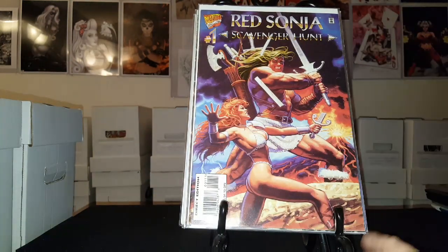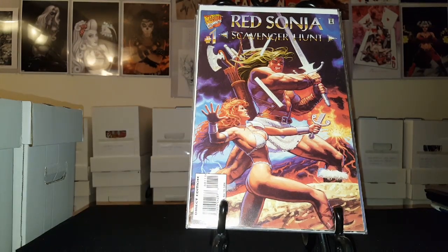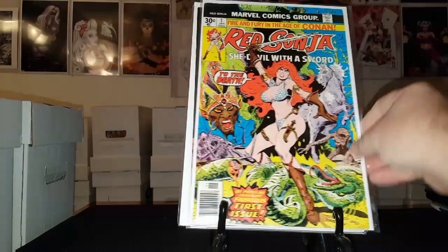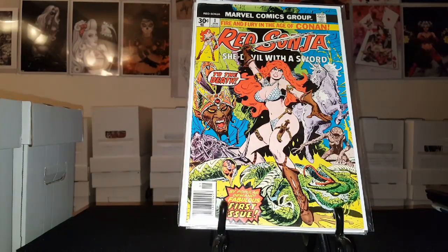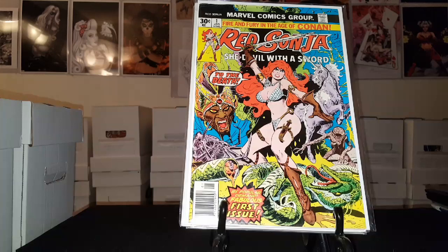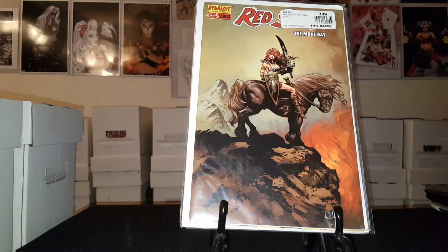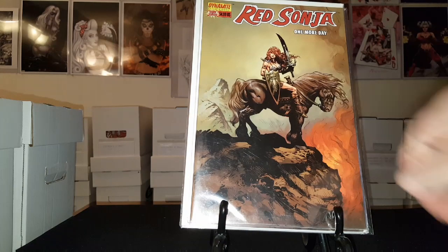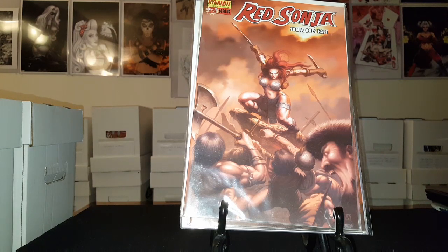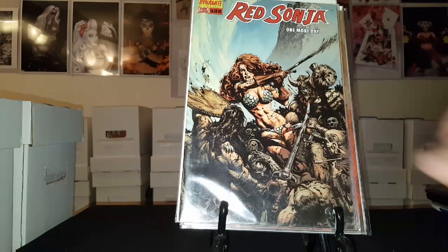Here is Red Sonja: Scavenger Hunt number one. And then this is a Red Sonja from Cross Plains Comics. Here is Red Sonja: She-Devil with the Sword number one — I believe this is the 80s version. Then we have some one-shots: Red Sonja One More Day — I have a couple of those — Red Sonja: Sonja Goes East, pretty badass cover there, and Red Sonja One More Day again.